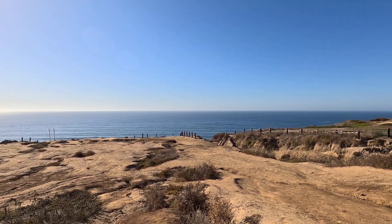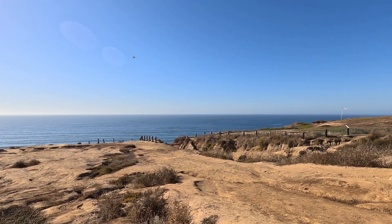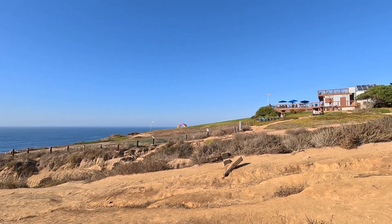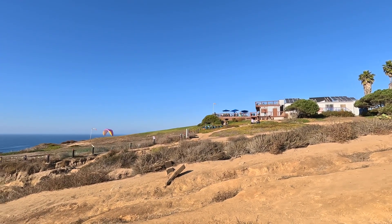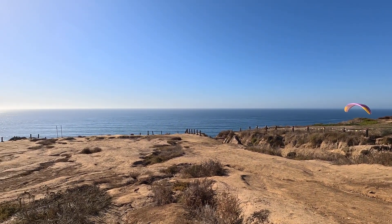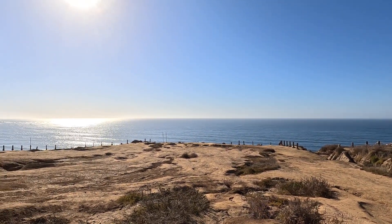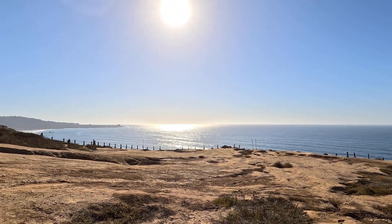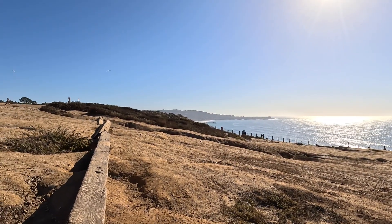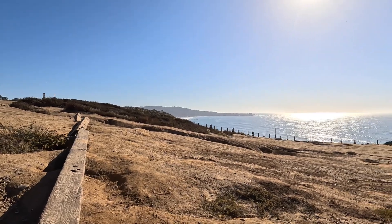There's no charge for parking, and you can hang out here all day until sundown. You can't beat that — bring your own food and just hang out, although you can't bring food inside the actual glider area. You can go down to the beach or hike along here, just be careful on the cliff areas as it gets very rugged and steep.